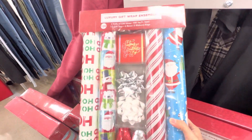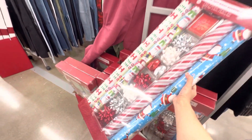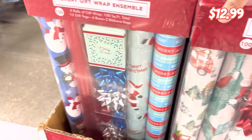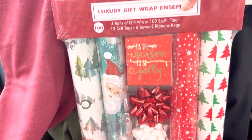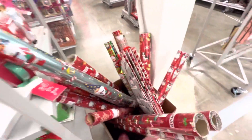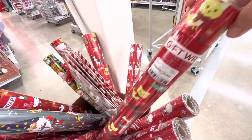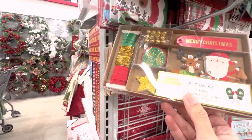So far we saw a lot of giftable items — now let's check out some gift wrapping supplies. From my experience, you can never have enough wrapping supplies. My kids really enjoy tearing apart wrapping paper instead of just settling for a bow. These value sets for $12.99 are really a good price, or if you have most supplies already, you can go for single rolls at $3.99 or $2.99 — a decent size.